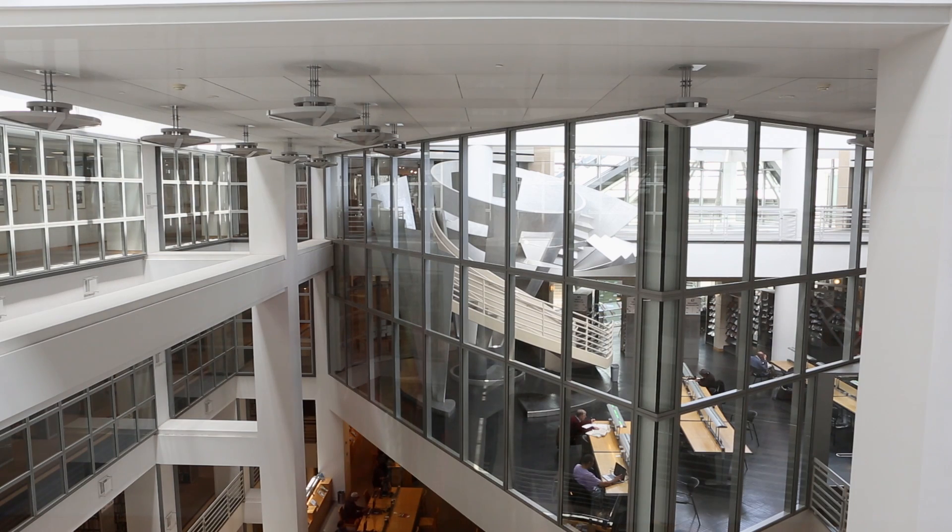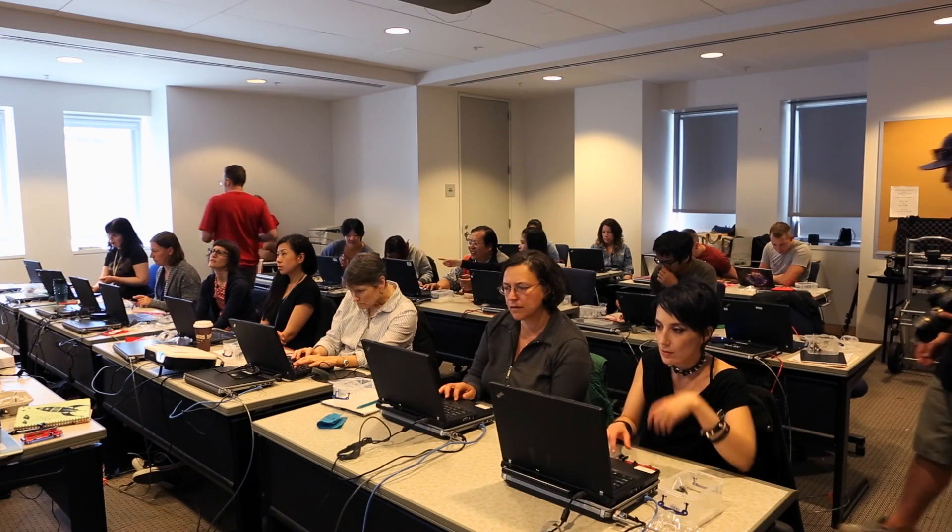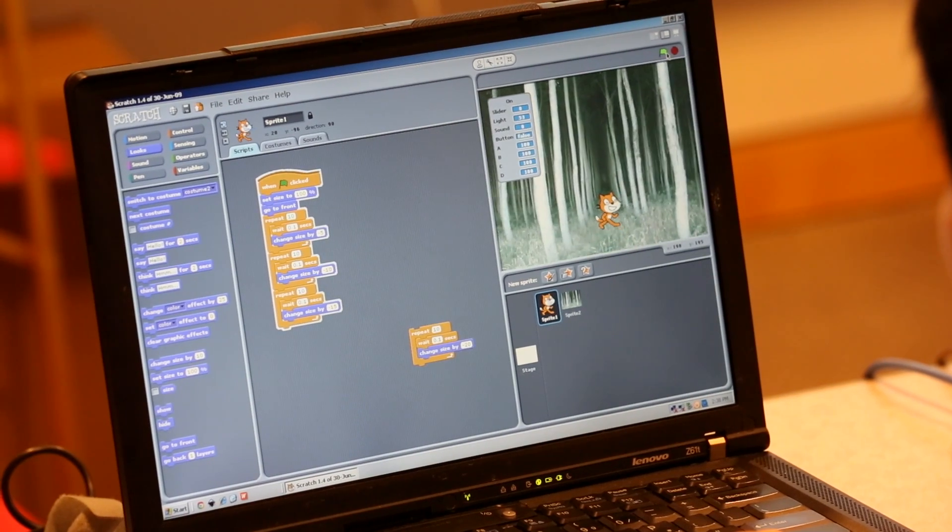We're here at the San Francisco Public Library. We're working with all the librarians they sent down to us, and we're teaching on Arduino and Pico board and we're going to work with Makey Makey. We're trying to help them get their makerspaces together here in the San Francisco area with new technology.